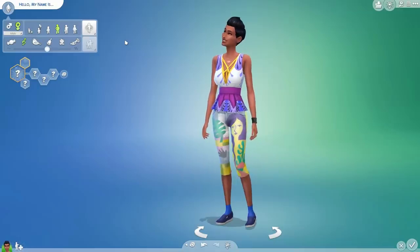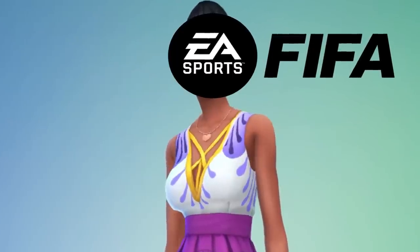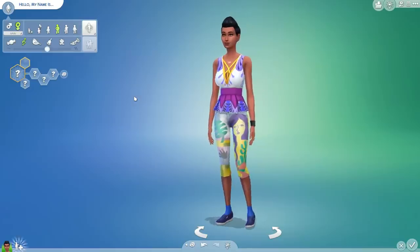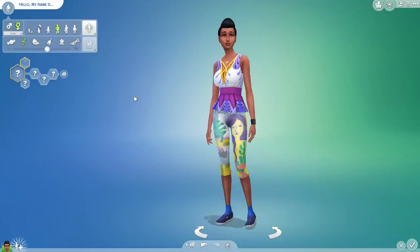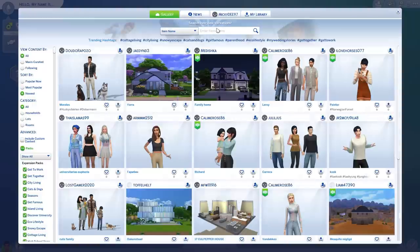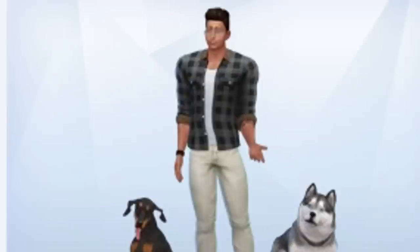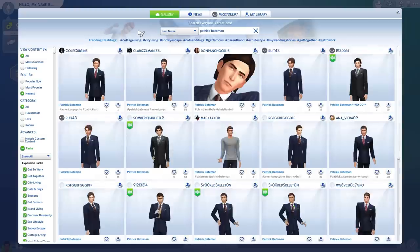I've looked into this expansion a little bit and done some research. What we're going to do is make a family — I'm thinking a father and a teenager — and the teenager is going to be going to high school. We're going to search through the Sims gallery and see if the character I want is here. Patrick Bateman. We're going to do his high school years.